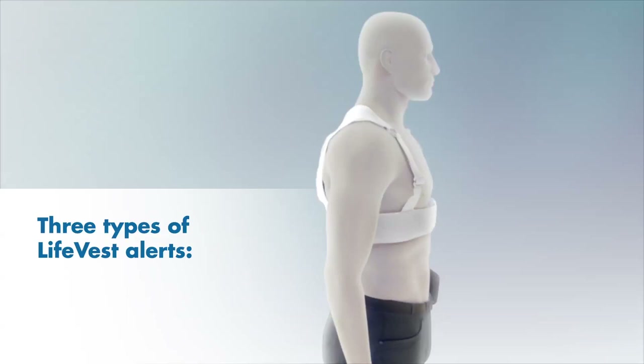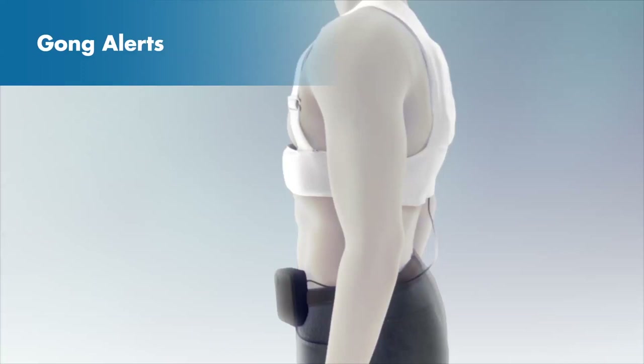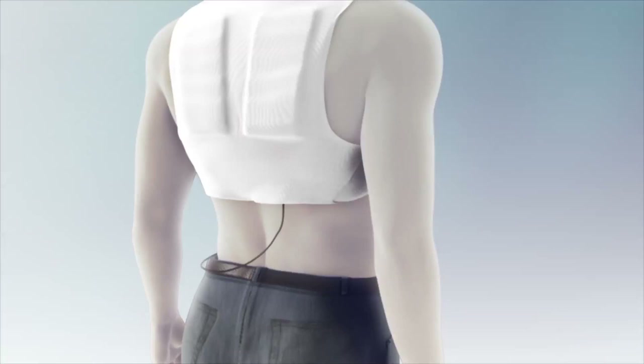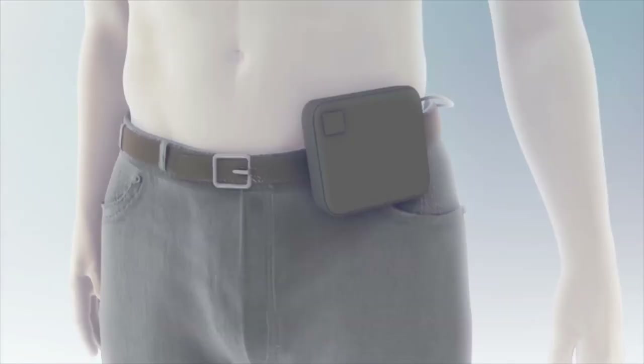The LifeVest has three types of alerts: gongs, vibrations, and sirens. The gong alert is a low-pitched gong sound that repeats about once every second. This type of alert is not part of the treatment sequence, but it is accompanied by a message on the monitor letting you know that the device needs your attention. Read the message on the monitor screen to determine what action you need to take. There are several events that can cause the LifeVest to produce the gong alert.